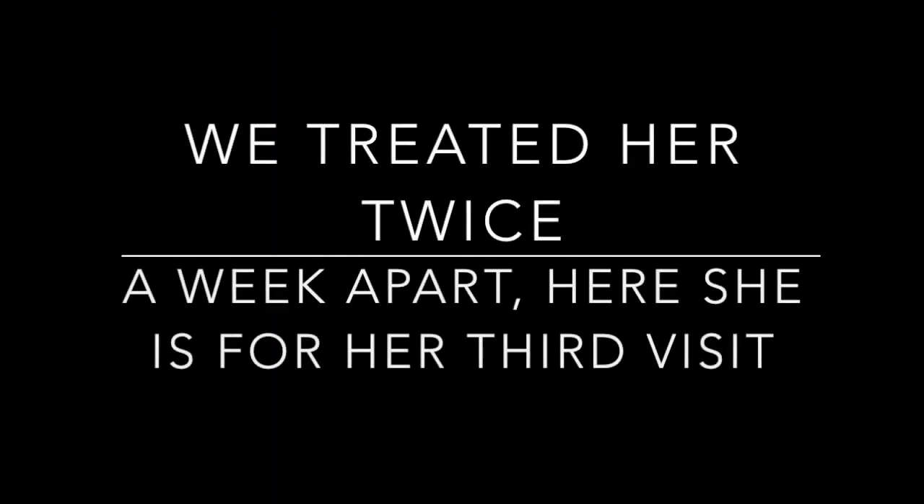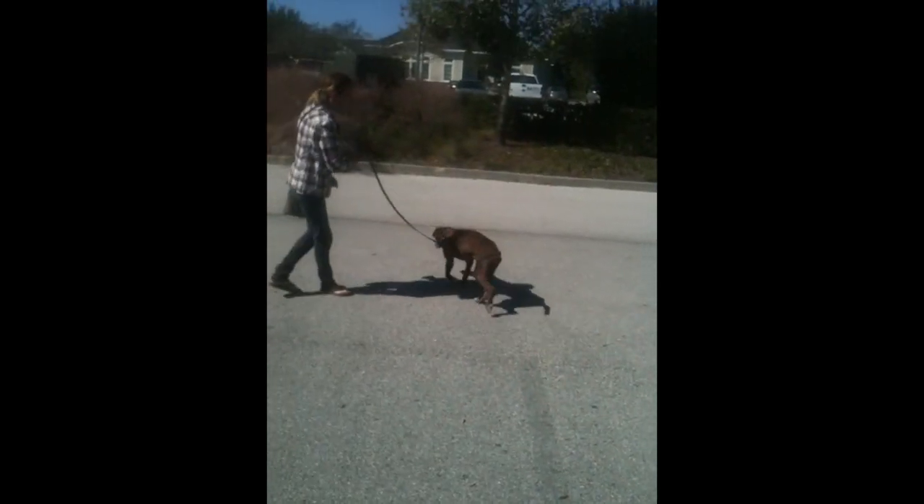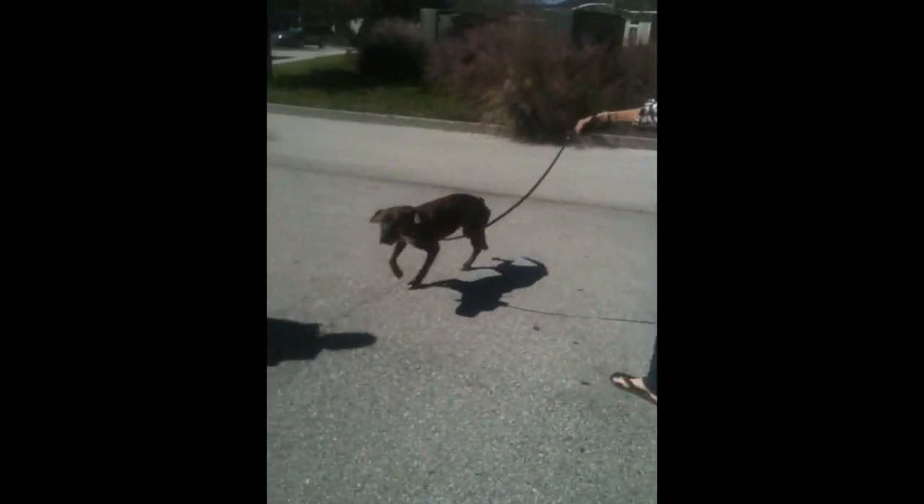So we treated her twice, about a week apart, and here she is coming in for her third visit. Here's a picture of Lily B outside running around — piece of wheelchair.